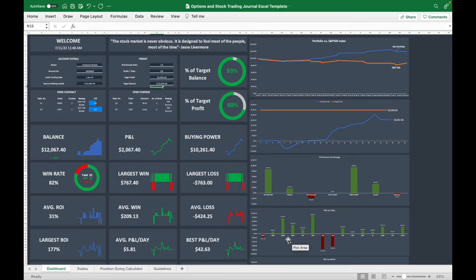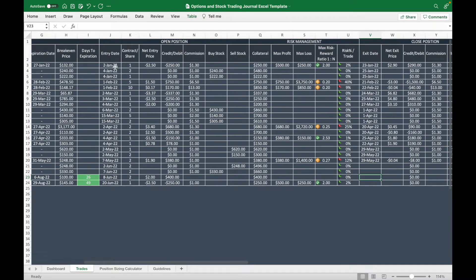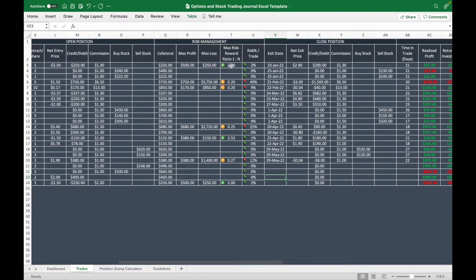You can record both your option trades and stock trades on the same table. When you record an option trade, you click in your strategy, direction, strike price, expiration date, and when you open the position you enter your contract number, net entry price, and commission. On the risk management side, you enter your collateral — the amount of money blocked by the broker to open the trade — your maximum profit at expiration, maximum loss, and expiration date. It will then show your risk-to-reward ratio.